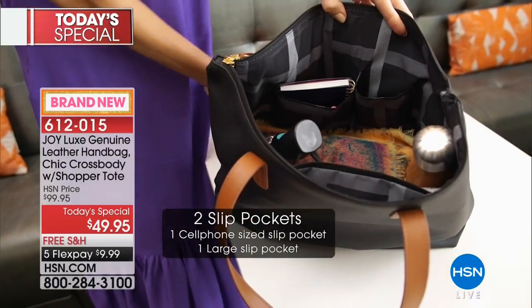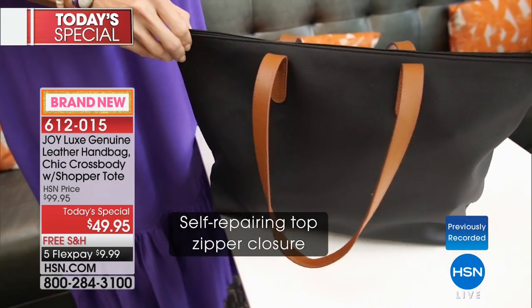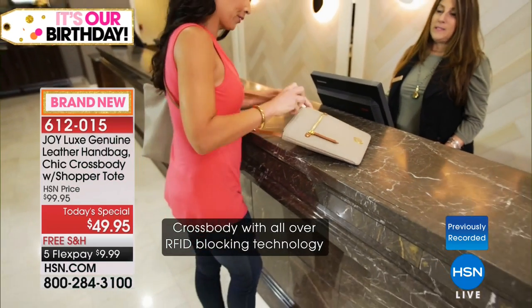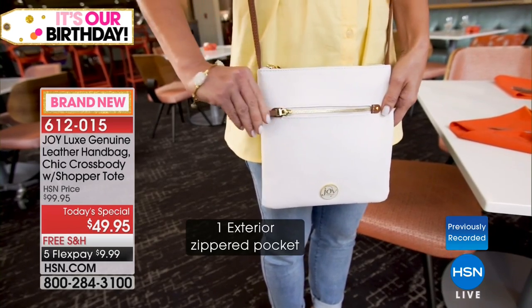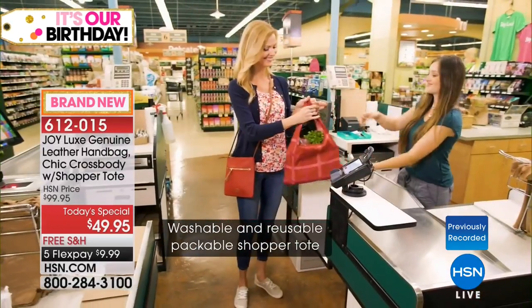You don't have to worry about part of the bag being RFID — it's just an extra bit of peace of mind. Everything about these bags is so luxe, so buttery soft. They're genuine leather, and you're getting both the full-size handbag plus the crossbody. The crossbody is 360-degree RFID protection — the entire crossbody.